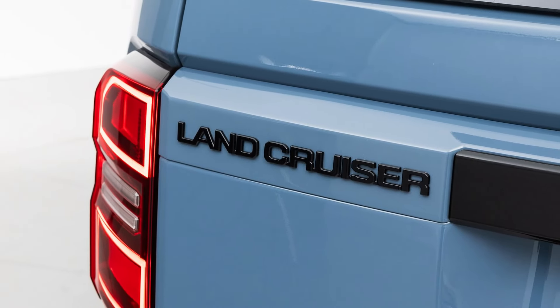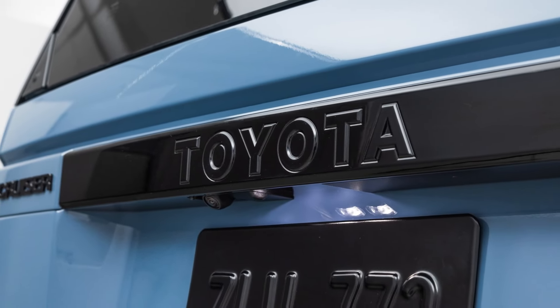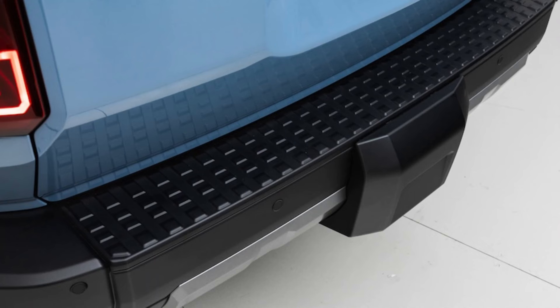The 1958 trim also includes a built-in AC power inverter. The steering wheel and front seats are heated, adding some comfort. A locking rear differential and off-road cruise control are standard.